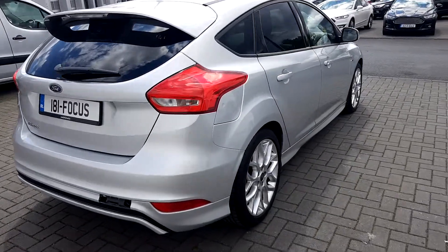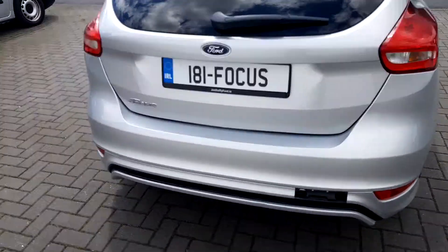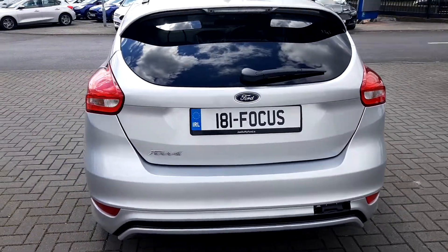This Ford Focus is finished in silver, features rear privacy glass, large spacious boot, and remote boot open.